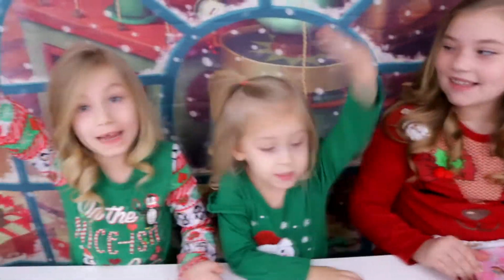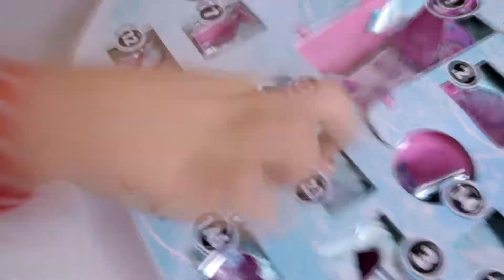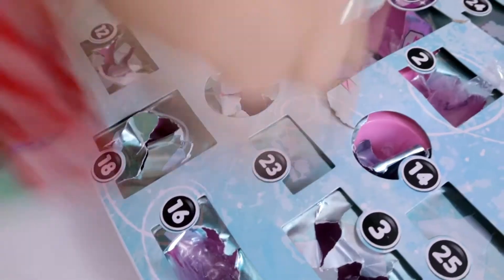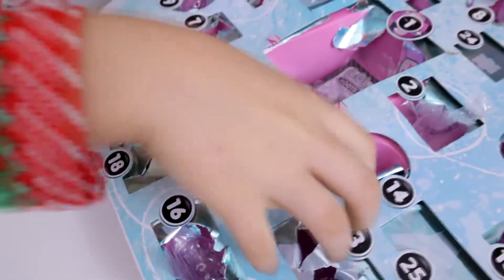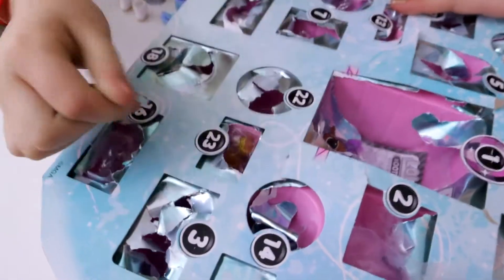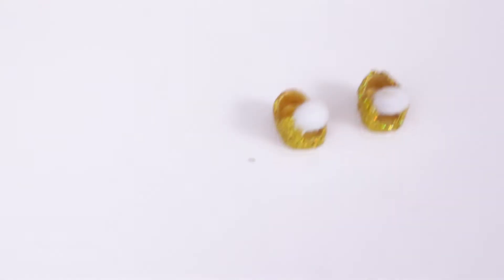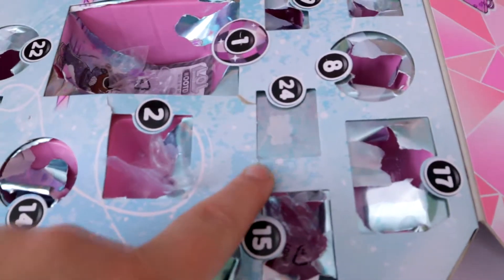Who wants to go first? Laysa. Laysa gets to go first - she gets to open day 23. They look like shoes. Are there shoes? We're so curious what these shoes are going to look like. I see gold - gold shoes? There's the shoes we got, you guys. Aisley gets to day 24.